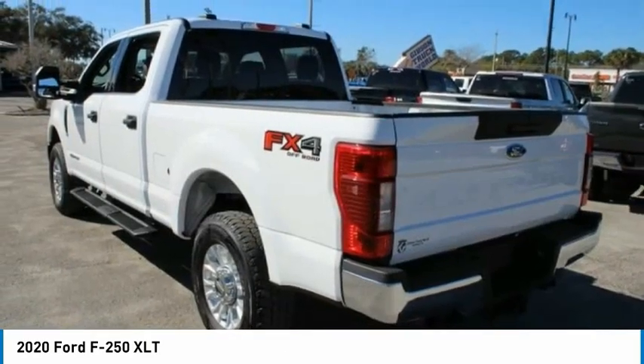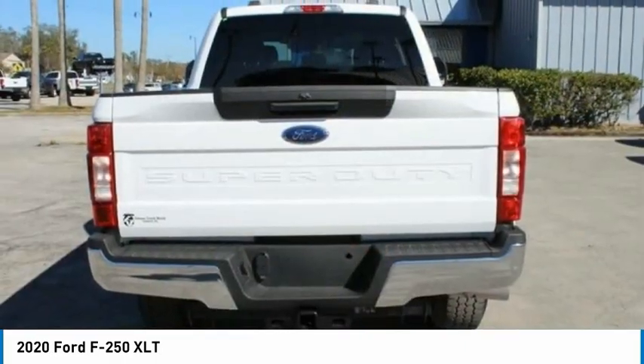Trip computer. Power steering. Tachometer. Overhead console. Come take a test drive today.